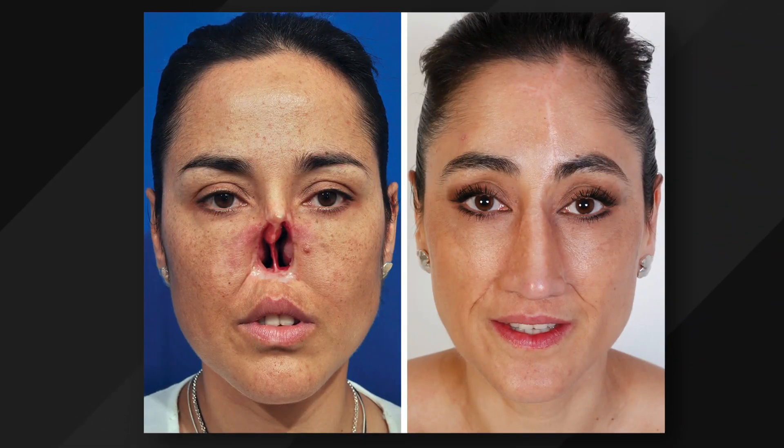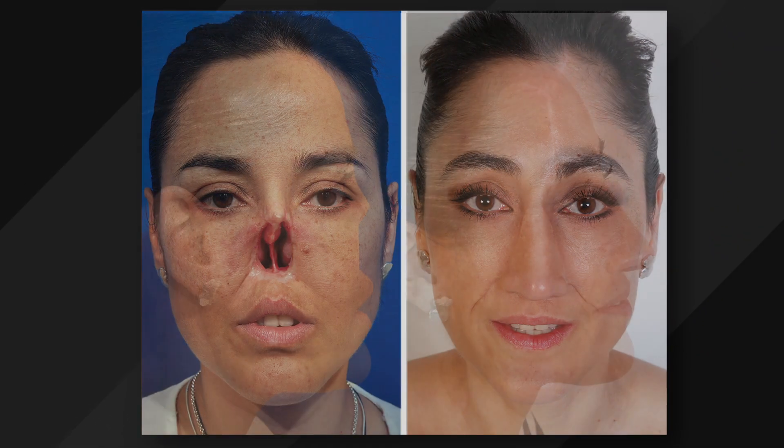Total or near-total nasal loss can leave people in some pretty bad conditions. This is when people wind up missing part or all of their noses following cancers, damage from cocaine, from accidents, or trauma. But as plastic surgeons, we've been able to help for decades, pioneering new and innovative nasal reconstruction techniques.